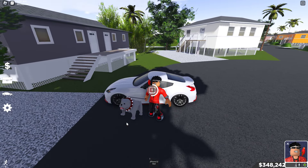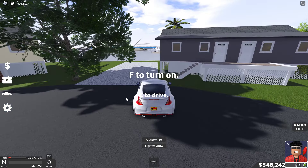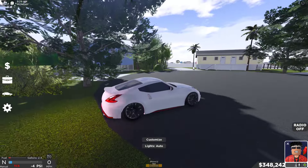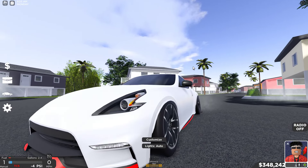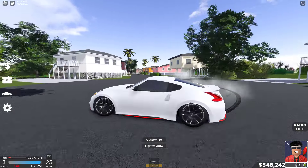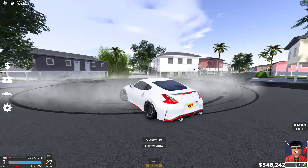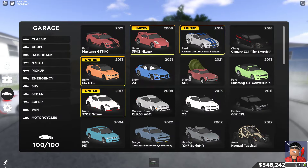Moving on to the next car, we got a Nissan 350Z Nismo. Another very good car — I love this build. The car is not white; if you pay close attention it's kind of like a darker white, almost like a silver but not silver. We got stock rims on it and this car is so good at drifting — look at how smooth that is.